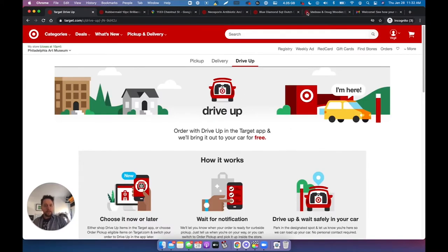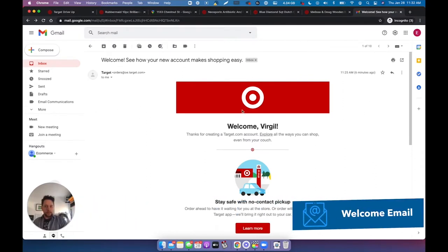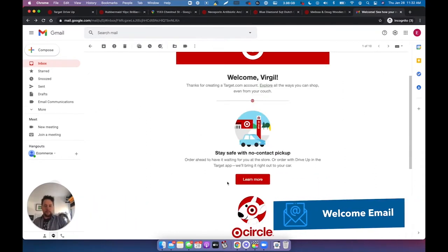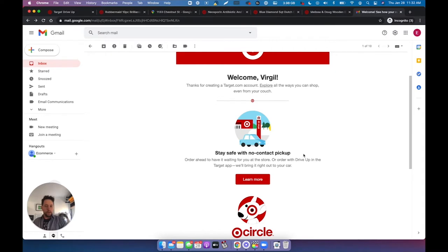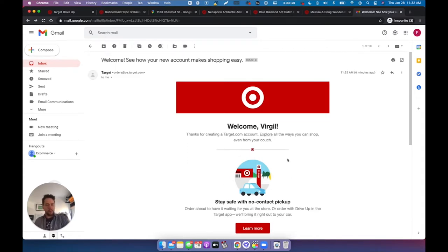I created a brand new account, and in their welcome email they advertise this — no contact pickup, and more so the Target Circle. What I want to highlight is they take every chance to tell you that they have curbside implemented, and it's no contact, it's safe, it's good for you. So just go and pick it up. Really cool.